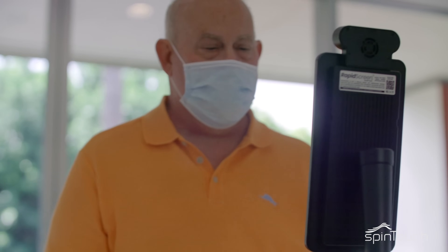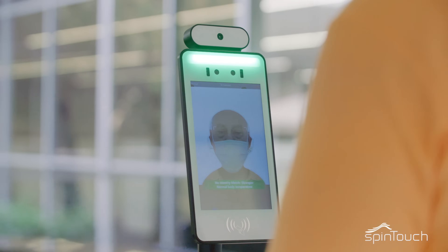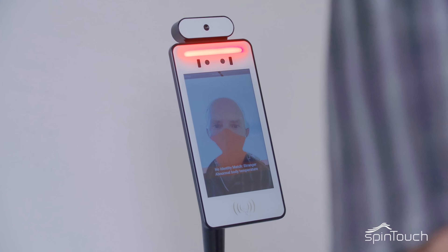The temperature is read from the forehead during the scan. You can adjust the temperature parameter based on your own company's guidelines. It only takes a few seconds to detect, and it's pretty simple. Green indicates a normal temperature, while red indicates an elevated one.